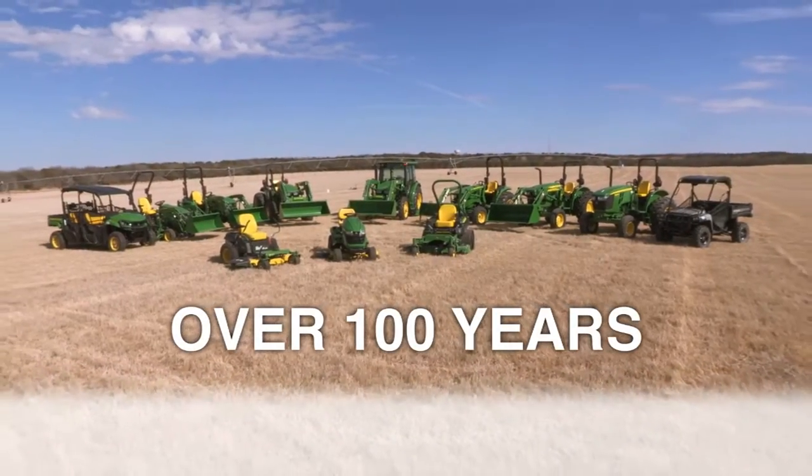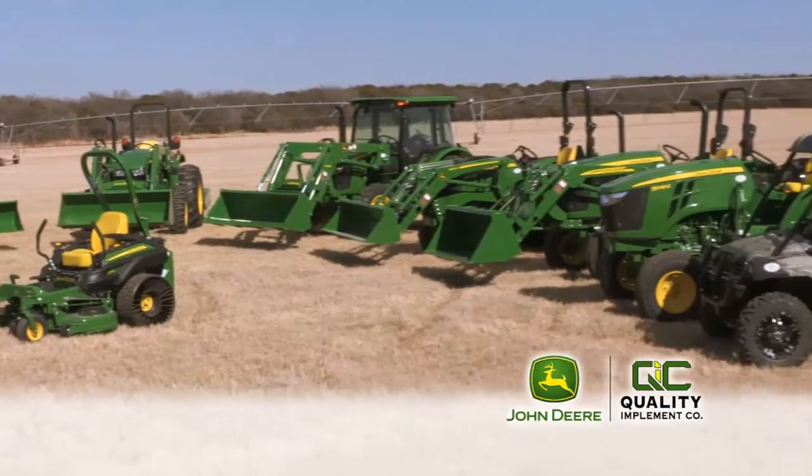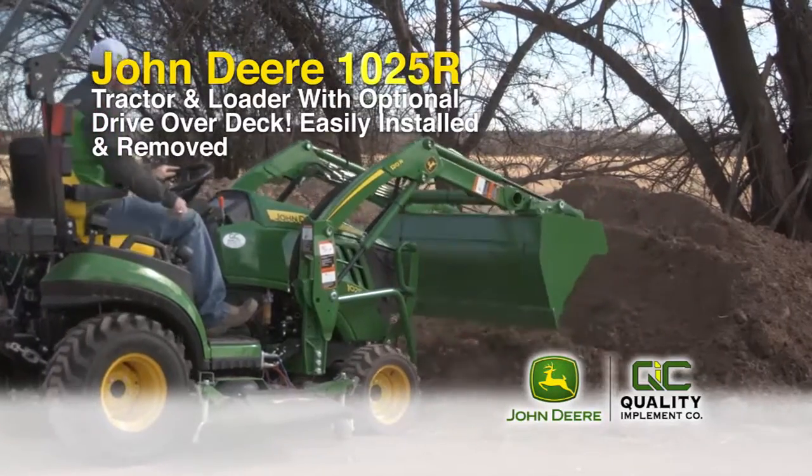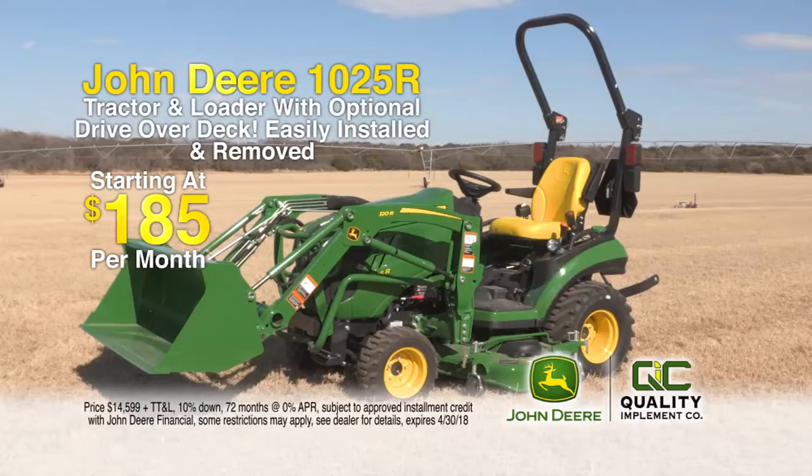For over 100 years, John Deere has been building tractors, and this year, Quality Implement has the tractor for you. The new John Deere 1025R is perfect for land maintenance and larger mowing jobs with its optional drive over deck. Packages start at $185 a month.